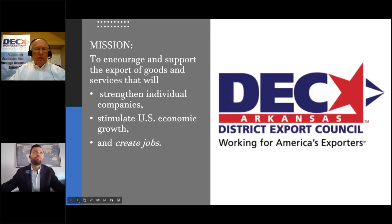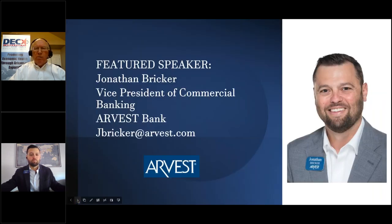We have the District Export Council — we're the ones executing these webinars as part of the Nationwide District Export Councils, representing the Arkansas District Export Council. I'm the chair, Rudy Ortiz. The mission of the various District Export Councils, or DECs, is to encourage and support the exports of goods and services that will strengthen individual companies, stimulate U.S. economic growth, and most importantly, create jobs.